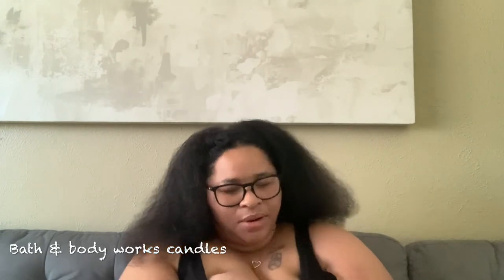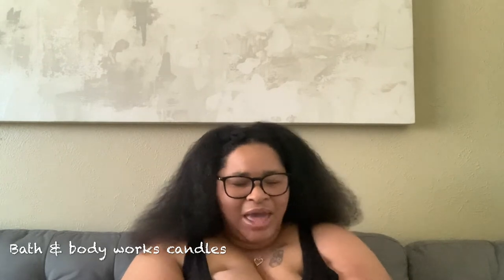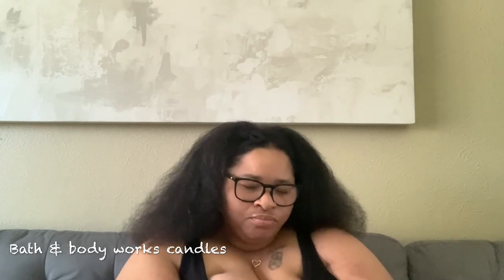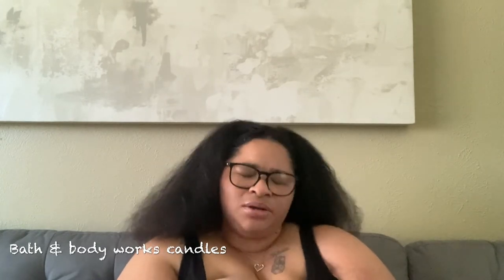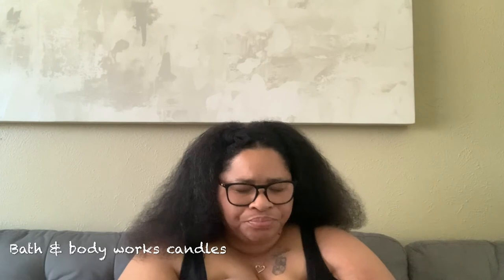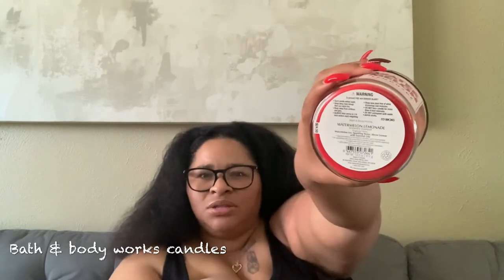Now let's get into some Bath and Body Works. I have Wailua Mango Lemonade — I picked this up from the semi-annual sale, I have not burned it yet, but when I do I'm going to burn it in the summertime. Originally $24.50 but I got it for about $8.95 at the sale. The notes are Wailua ice, sparkling water, Meyer lemon with essential oils. I cannot wait to burn it in the summertime.